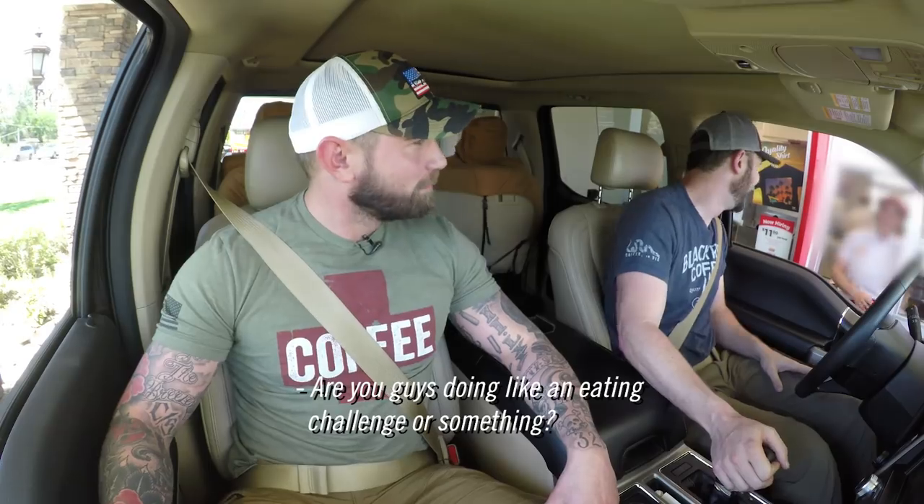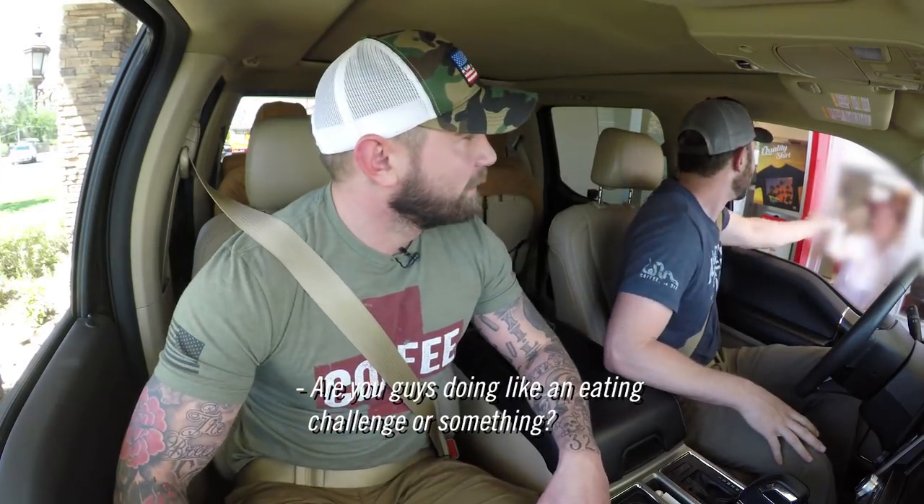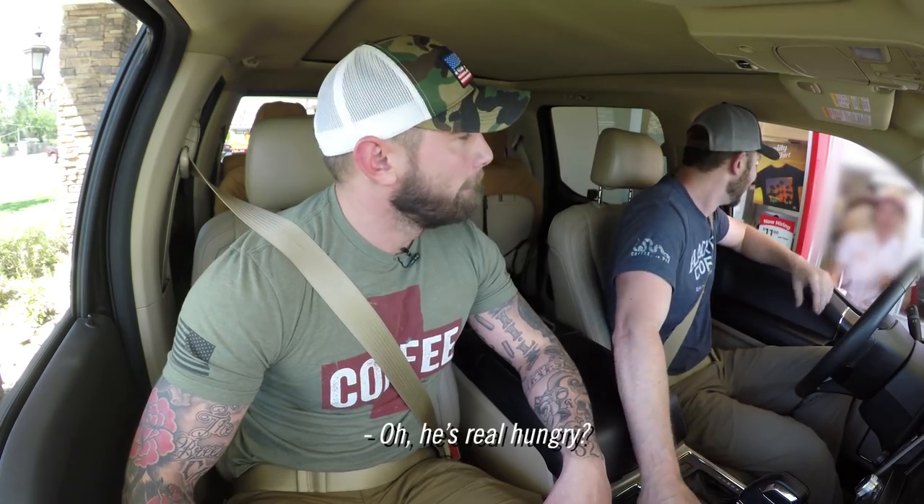$48.64 at In-N-Out? I'm about that life. I need to go to Chase Bank and get a home loan out for my lunch. Are you guys doing like an eating challenge or something? Well, kinda. He hasn't eaten today. He was about to eat me, but he said no. Hey, cheers. Just two dudes and 12 patties.